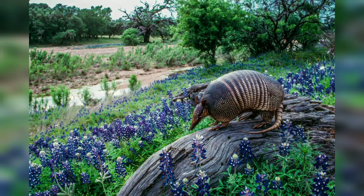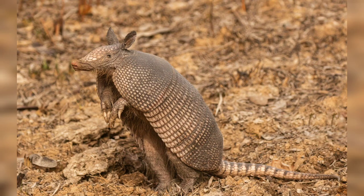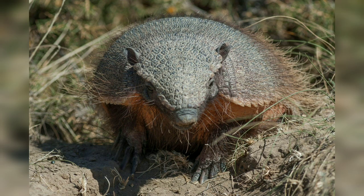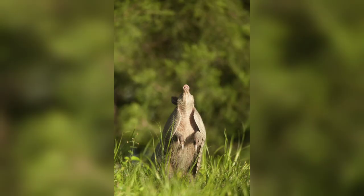First, we have taxonomy and classification. The family Dasypodidae encompasses a diverse group of armored animals commonly known as armadillos. This family is further divided into sub-families, genera, and species, each exhibiting unique characteristics. The word armadillo is derived from Spanish, meaning 'little armed one,' perfectly encapsulating the physical appearance of these fascinating creatures.